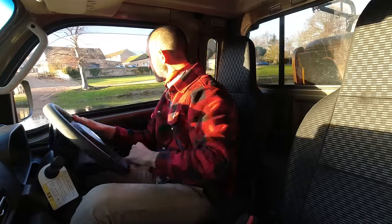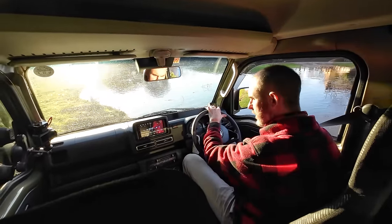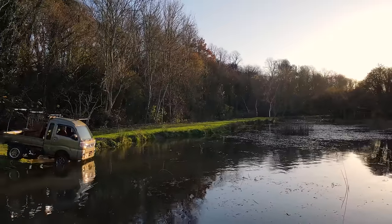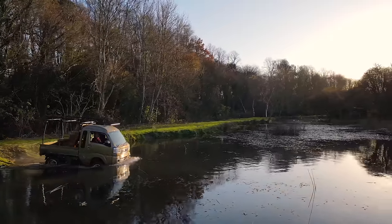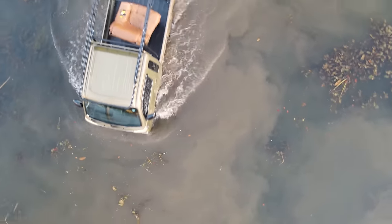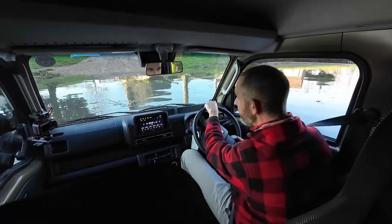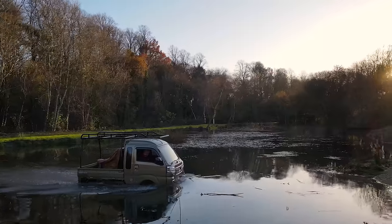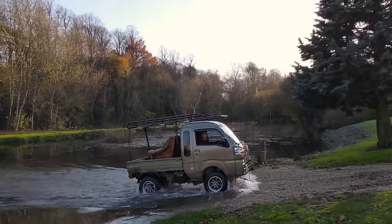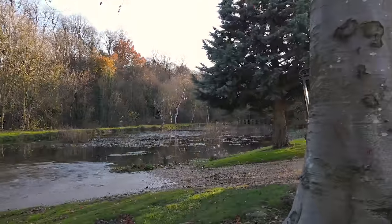I turned off parking sensors because they go crackers when you're off-roading. Right, we've got to get back — it's a one-way street here. I've put the window down just in case. The front feels like it's nose-diving so hard. Come on Hi-Jet Jumbo 4x4. YES! That's a seriously good bit of kit, isn't it?